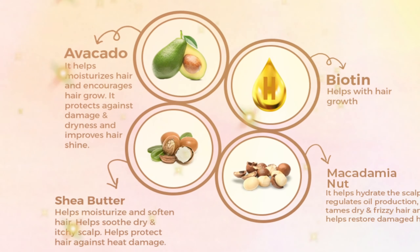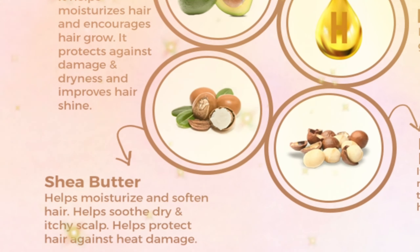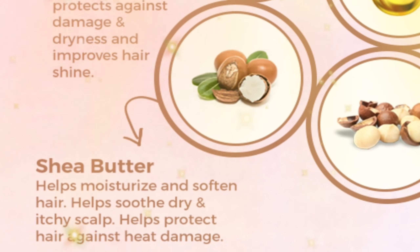Shea Butter: Shea butter helps moisturize and soften hair, helps soothe dry and itchy scalp, and helps protect hair against heat damage.